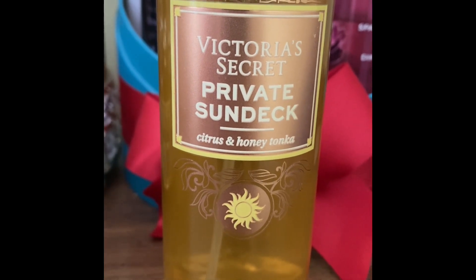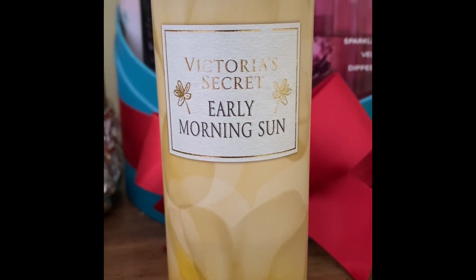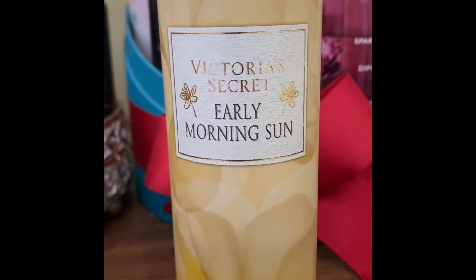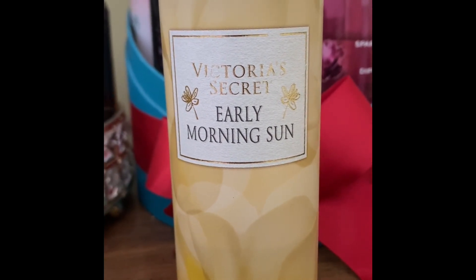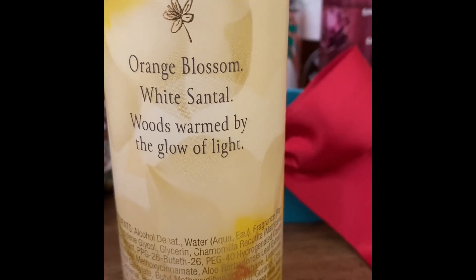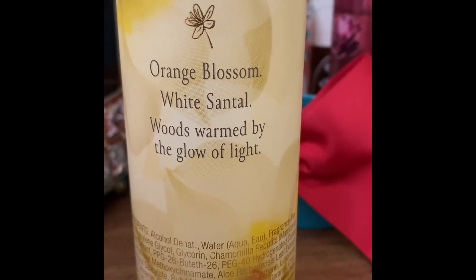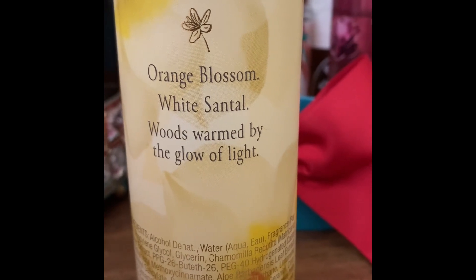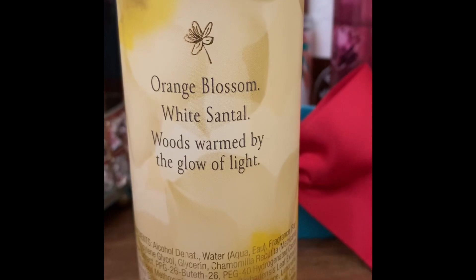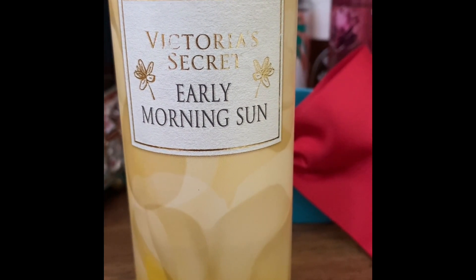I love the Victoria's Secret Private Sun Deck. This one is also from Victoria's Secret — Early Morning Sun. It's a beautiful, sunny, fresh, and clean scent. The notes are orange blossom and white santal woods, warmed by the glow of light. When you spray it, you get a burst of orange blossom and white santal — very fresh and clean, perfect for summer days or your summer vacation.